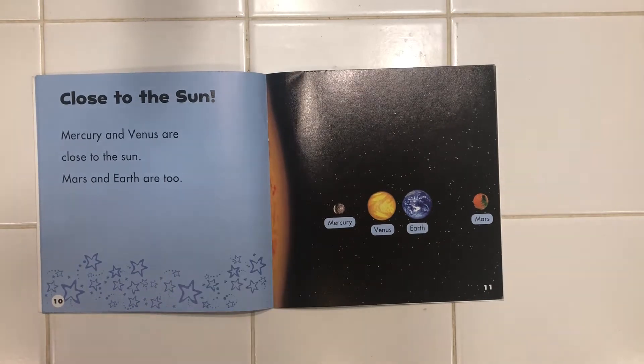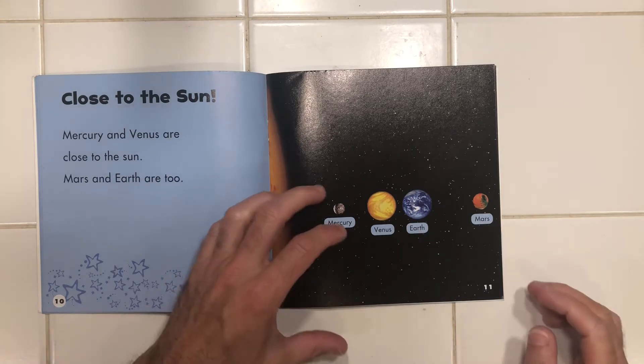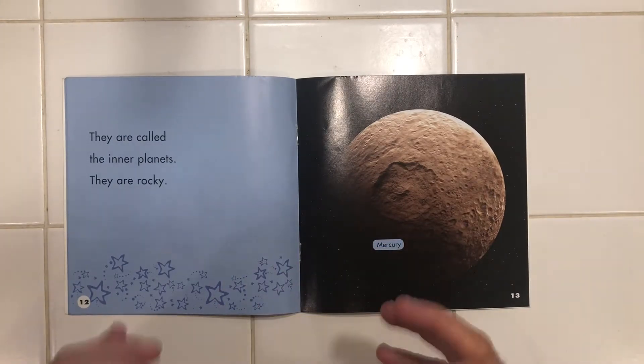Mercury and Venus are close to the sun. Mars and Earth are, too. Right in a row there. They are called the inner planets. They're rocky.